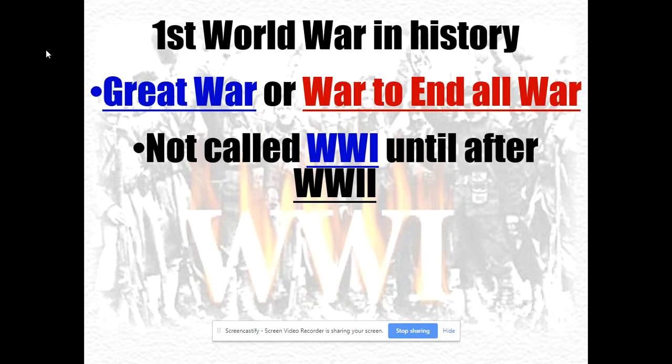World War I was actually called the Great War until World War II. It was the greatest and deadliest war the world had ever seen — other than only the Taiping Rebellion in China could rival it until World War II. It is a terrible war, and in my opinion probably the dumbest war ever fought because of its causes and its effects — it leads to World War II, which was actually worse.